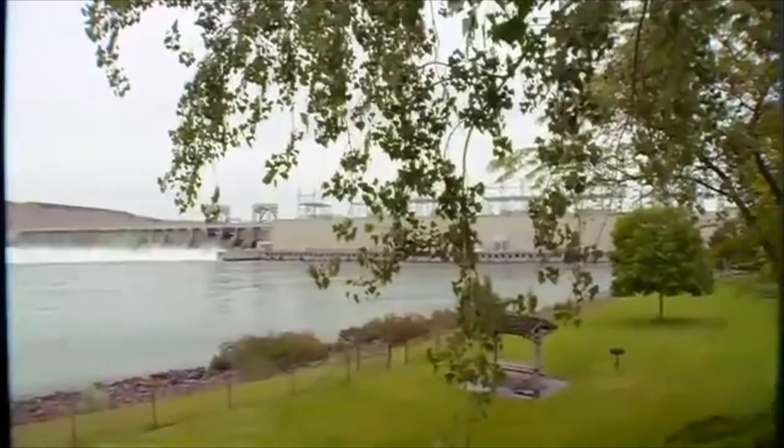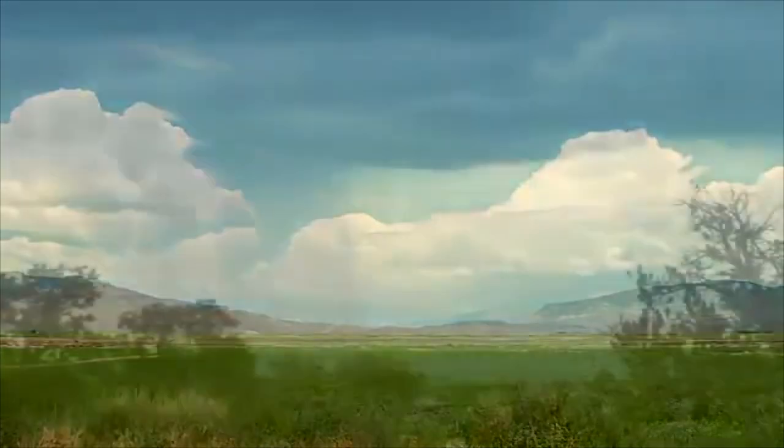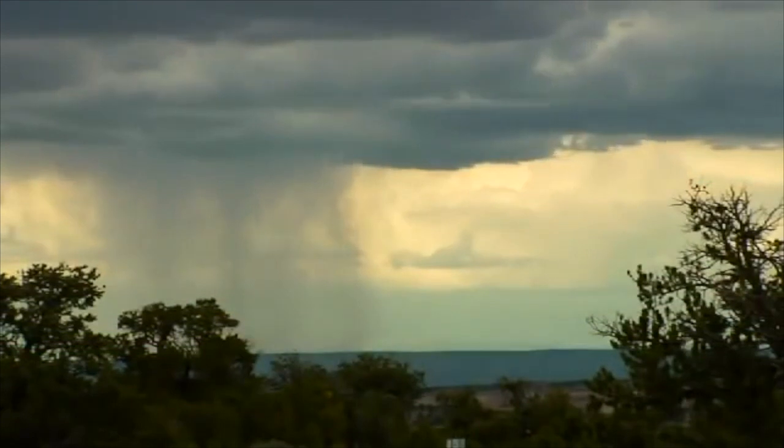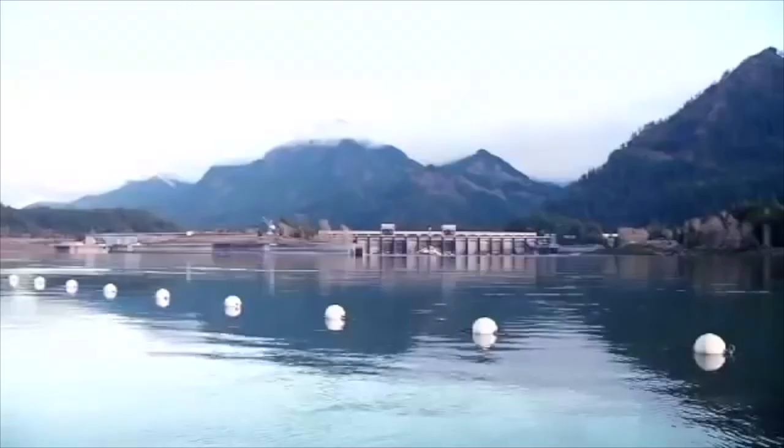What makes hydropower renewable? It's simple: water. Water evaporates into clouds and recycles back to Earth as precipitation. The water cycle is constantly recharging and can be used to produce electricity along the way.